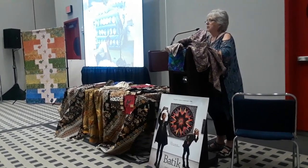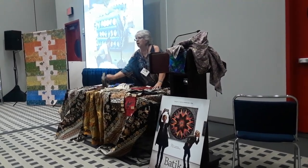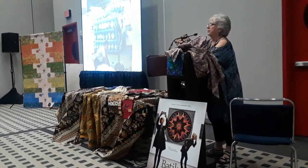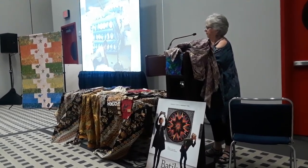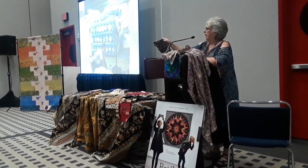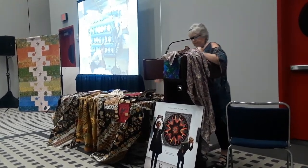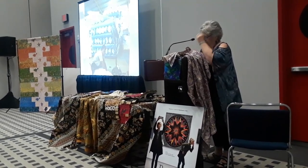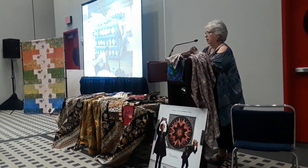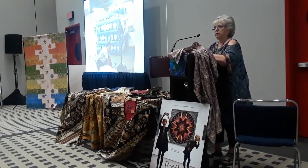Then we came along and decided that we wanted the stamp. This is called a chop. At some point they did make it out of wood, but they found that copper works better. So they make a chop, dip it in wax, and stamp their fabric. I'm going to show you a whole line of the process and then pass out samples so you can see up close how they do it.